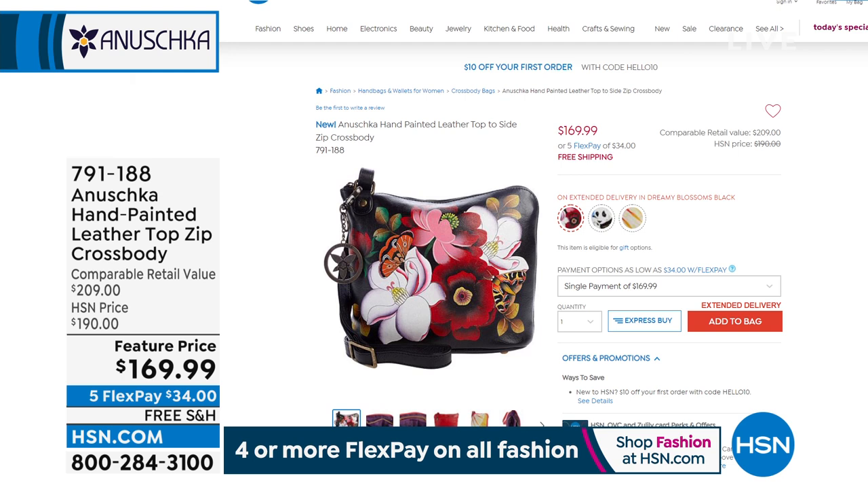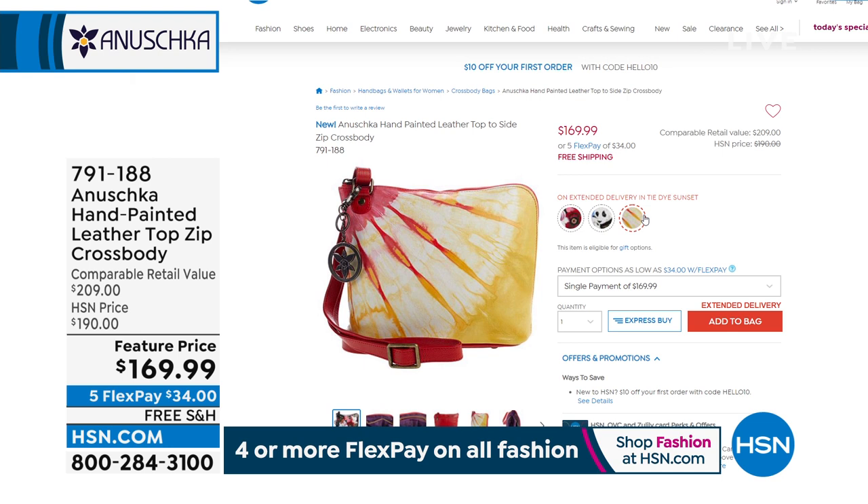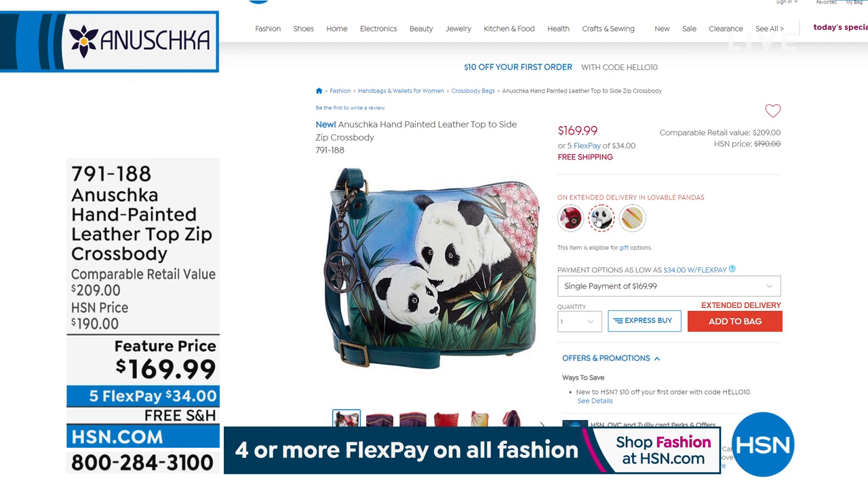We have a second hour coming up. We've got another look at our best value of the day. We have a brand new top zip crossbody coming your way. Are you ready for this? There's more tie dye — not just any tie dye. This is like a sunset tie dye.